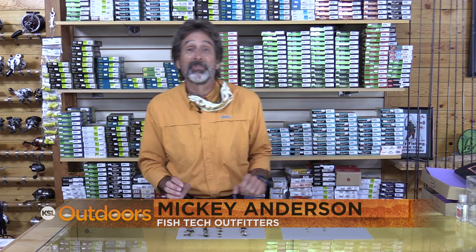The water's down and the big bugs are up. Hi, I'm Mickey Anderson from Fishtech with this week's fishing report.